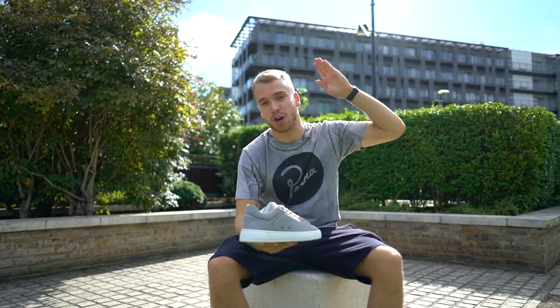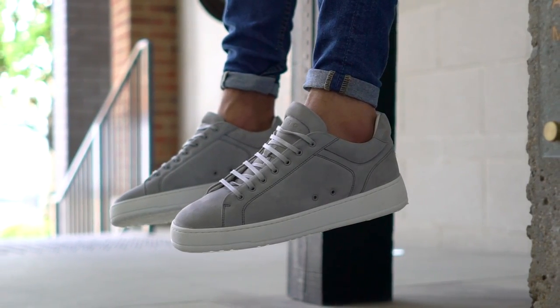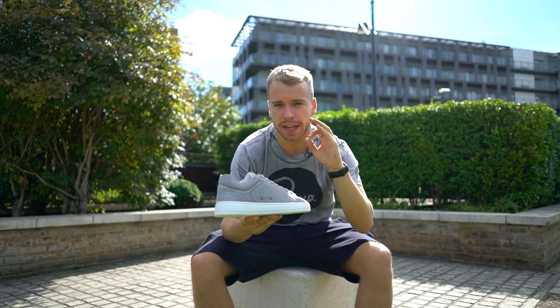Not to be confused with the EQT, I've got the ETQ Low 4. It's grey suede, nubuck, leather. It's premium and it's chunky.